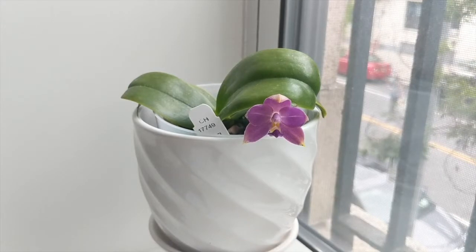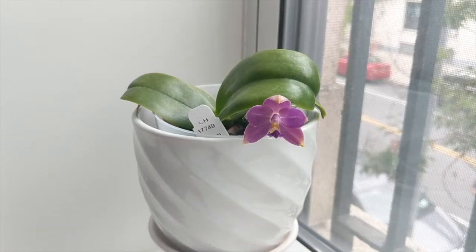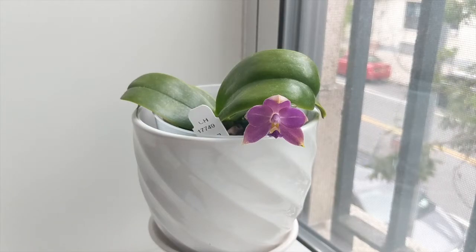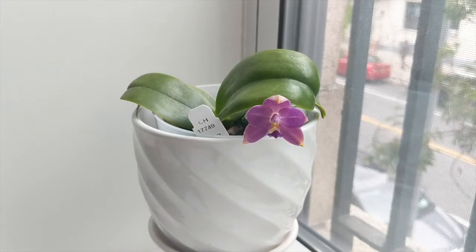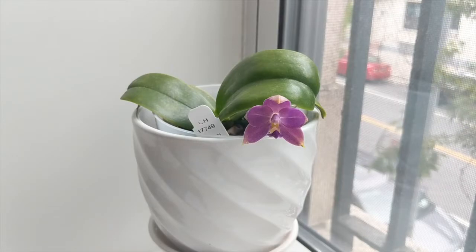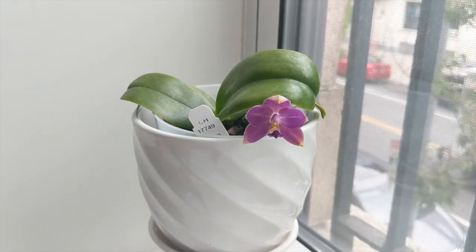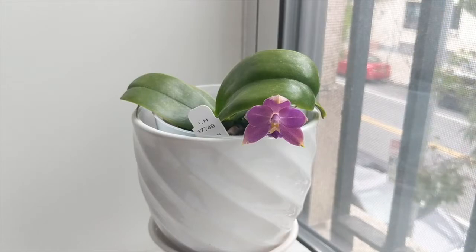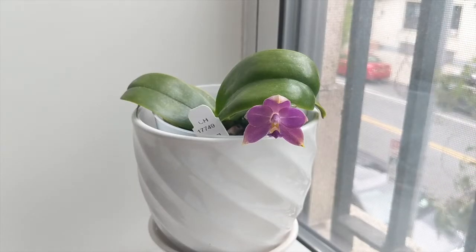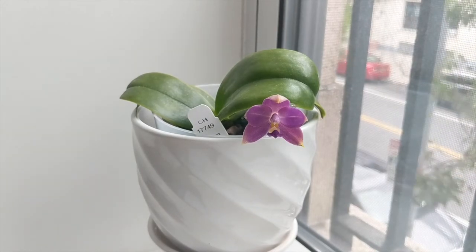Humidity requirements for these guys are quite high — typically they get 70 to 80 percent humidity in the wild. But given that they grow in home conditions, you can supplement their humidity by potting them in a suitable medium. In my case it's sphagnum moss, and keeping sphagnum moss moist keeps a high level of humidity around the roots. This orchid grows bare root in the wild, but if you're growing indoors in a condition like mine with cold, dry winters, potting it in something moisture-retentive is best.